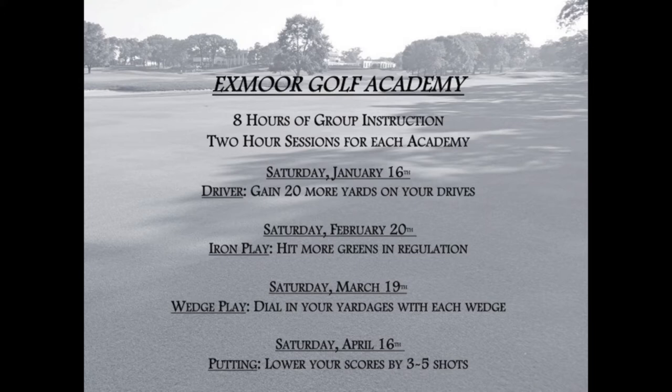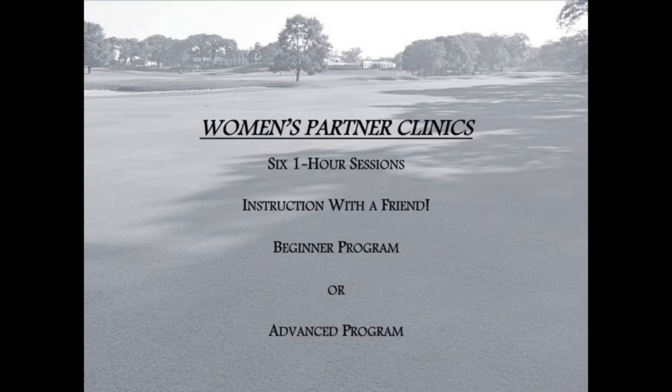The Women's Partner Clinics are designed to partner up with a friend for six one-hour instructional sessions on Tuesdays throughout the winter. This program was developed from our four women-only clinics that have been so successful the last two golf seasons for our ladies, whether you are a beginner or a seasoned golfer.